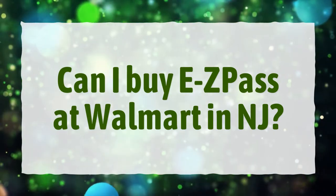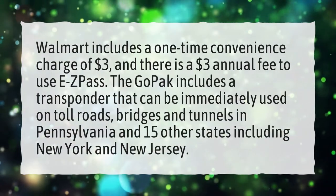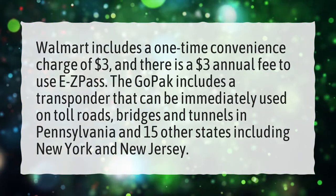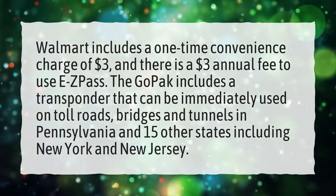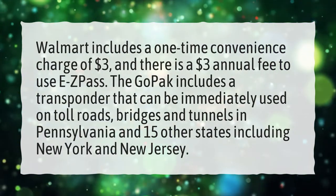Can I buy EZPass at Walmart in NJ? Walmart includes a one-time convenience charge of $3, and there is a $3 annual fee to use EZPass. The GoPak includes a transponder that can be immediately used on toll roads, bridges and tunnels in Pennsylvania and 15 other states including New York and New Jersey.